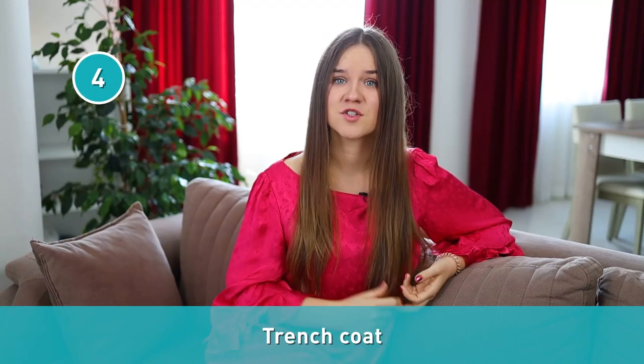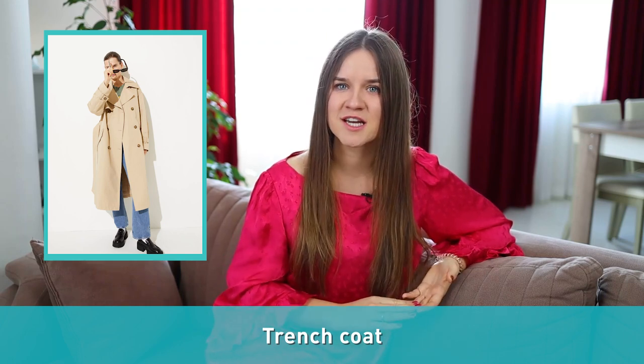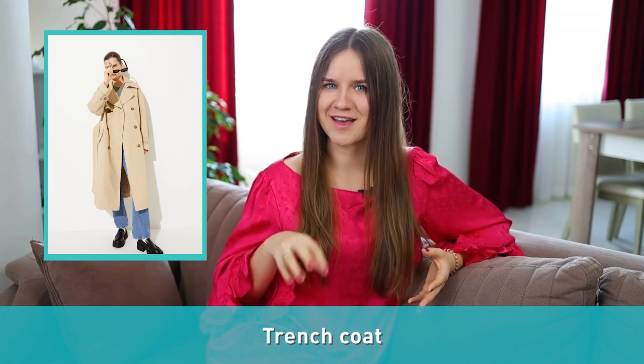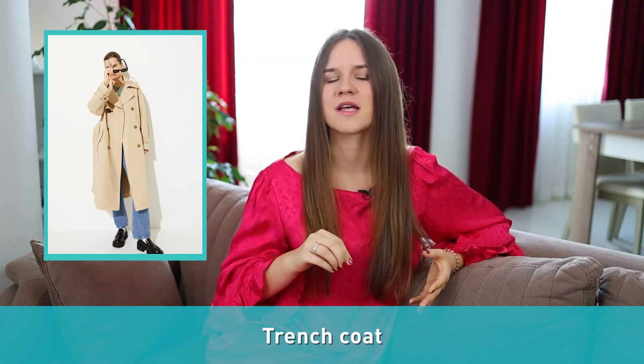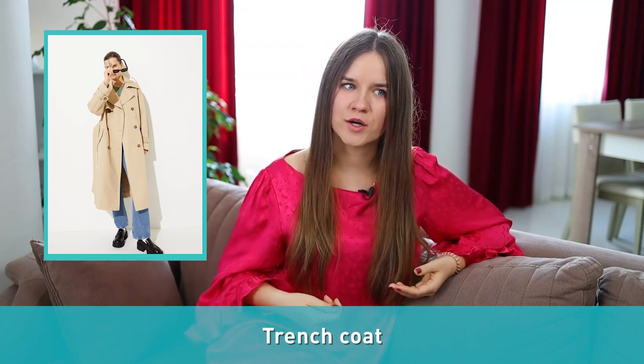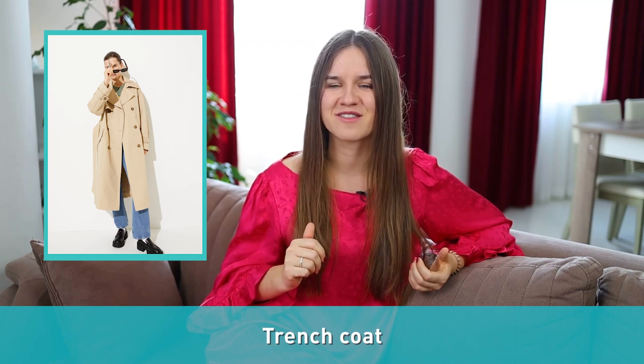Number four: trench coat. In fall or spring, you might need a lighter jacket, which is when a trench coat comes in handy. It is a long beige coat with buttons and a belt of the same cloth. You can tie the belt around the waist or tie it behind. This coat was popular in the detective movies of the 1940s.